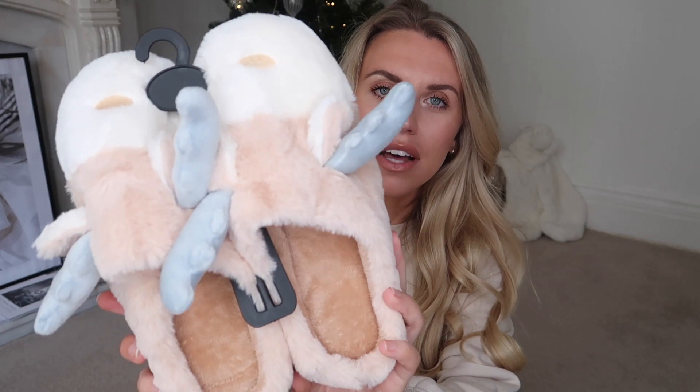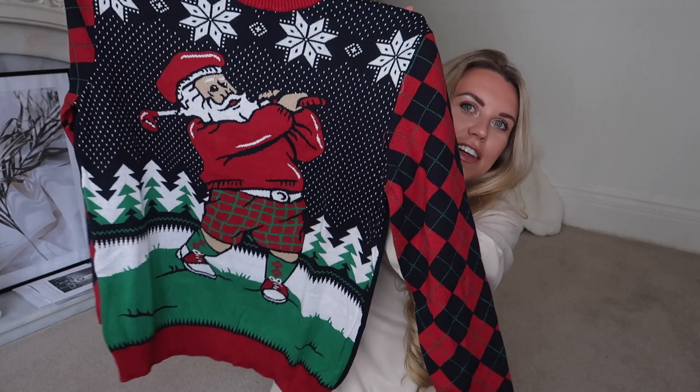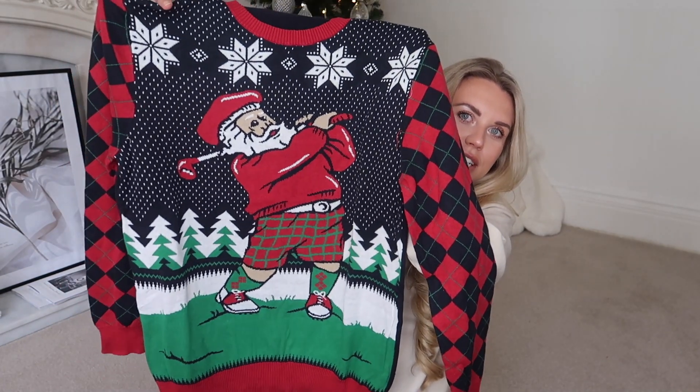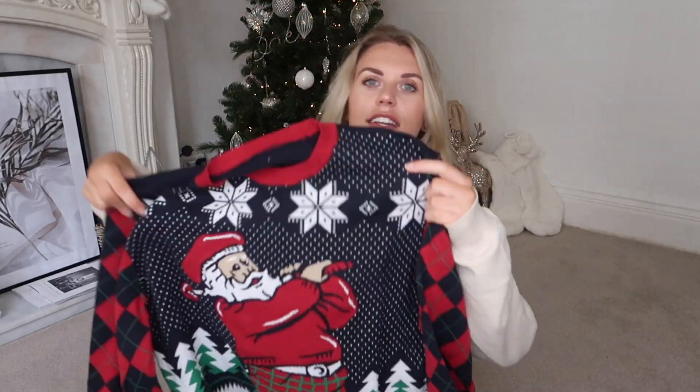Moving on to the fun little Christmas novelty gifts. I spotted these reindeer slippers - they have them in pink, a beautiful beige nude, and black too. How adorable - a good little stocking filler gift idea! There's also a fun novelty Christmas jumper; they actually have quite a few different styles in menswear and womenswear. I went for a menswear one as a bit of fun - if you've got any Scrooges to force into wearing this on Christmas day! It's a golfing style with Santa on it and little snowflakes.